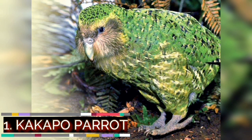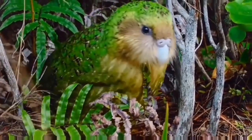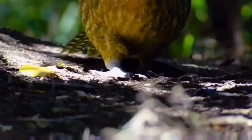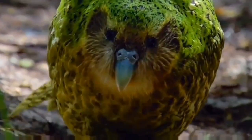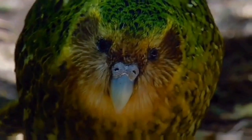The number one bird on this list is the kakapo. It is a rare species of large, flightless, nocturnal, ground-dwelling parrot of the superfamily Strigopoidea, endemic to New Zealand. Adults can measure from 58 to 64 centimeters in length and weight can vary from 1 to 4 kilograms. It also sometimes goes by the name of owl parrot or night parrot, and it's the world's only flightless parrot.